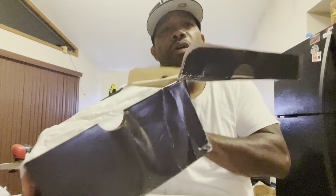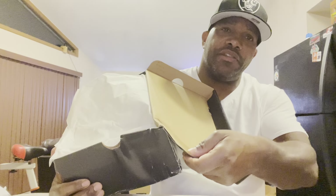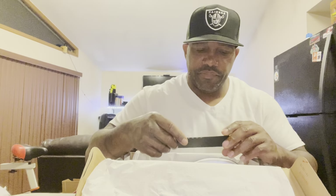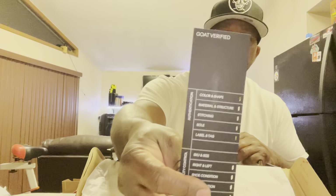I don't even know what to do with the box now. Everything is still wet — look at that. The box is totally damaged. They need to send me another box. But this is the video right here — these are black, gold verified from GOAT.